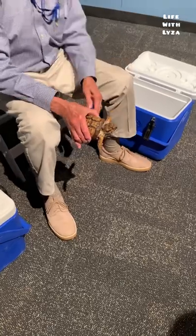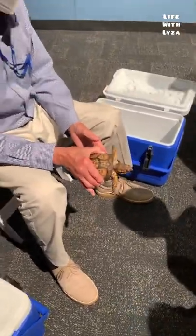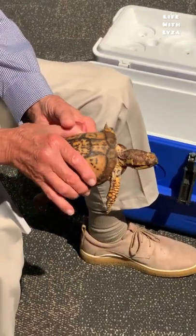This is Shelby, looking at the royal turtle. Shelby is a box turtle over 50 years old. She's an old one.